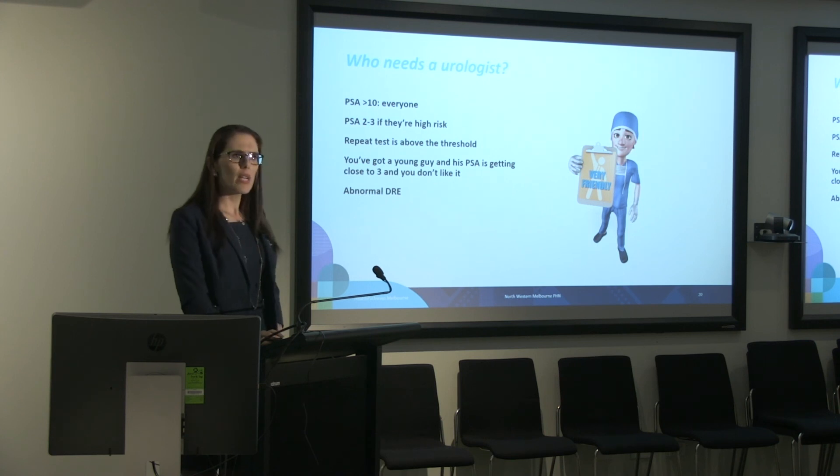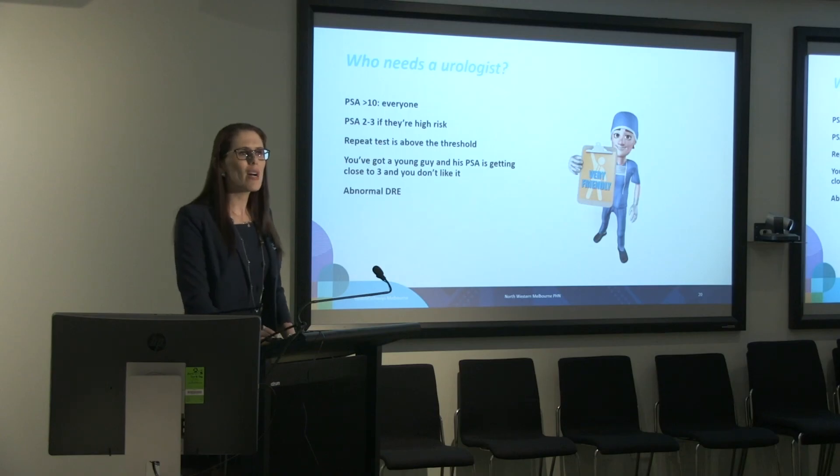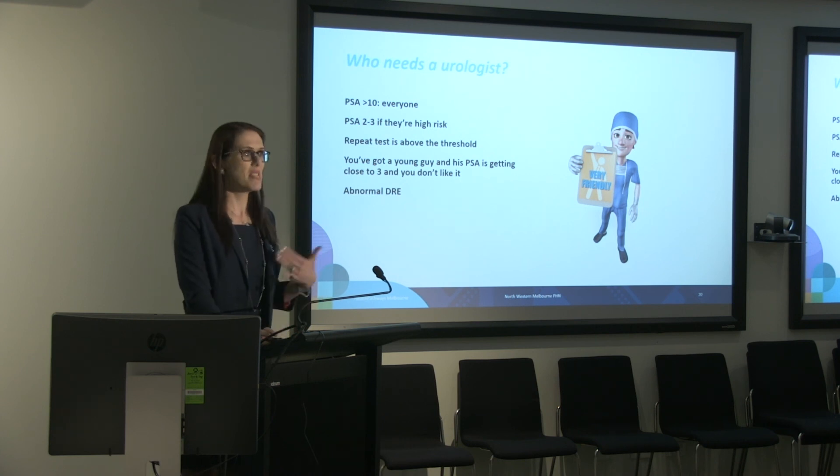Who needs a referral? Anyone with a PSA over 10, a PSA of 2 to 3 if they're high risk, if a repeat test went over the threshold, if there's an abnormal DRE, or if you've got a young man and you're starting to feel unsure about a rising PSA close to 3. All of those scenarios are completely reasonable and it's necessary to get a urologist involved.